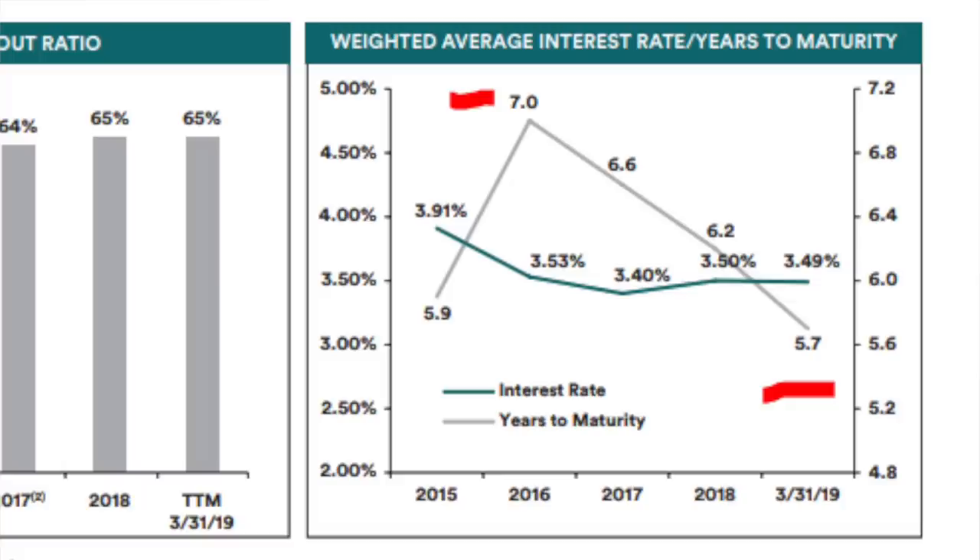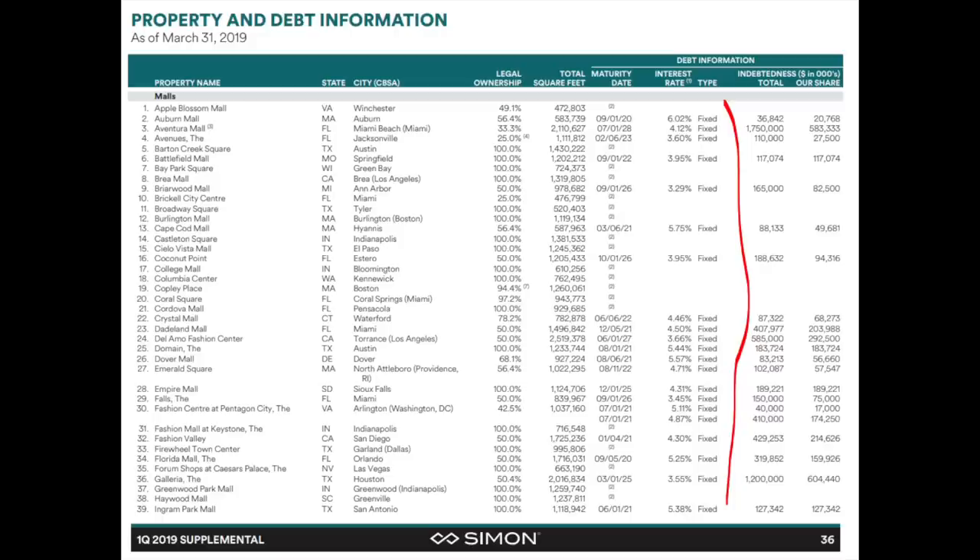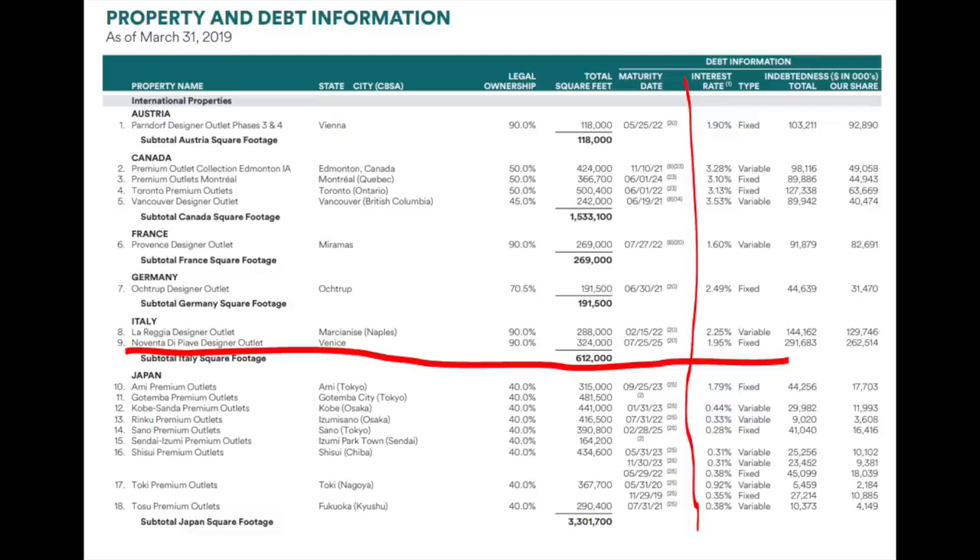The average fixed interest maturity is still very high at 5.7 years. SPG has most of its debt in fixed interest rates, around 4–5% in the US. But if you look at Europe — for example, Noventa di Piave near Venice — there's a fixed interest rate of just 1.95% maturing in 2025. This implies SPG might easily grow in Europe as interest rates there are ridiculously low. If you can borrow at 2% and find an investment returning 4–5%, the returns are staggering, especially with a little inflation and a fixed interest rate — not a bad long-term deal.